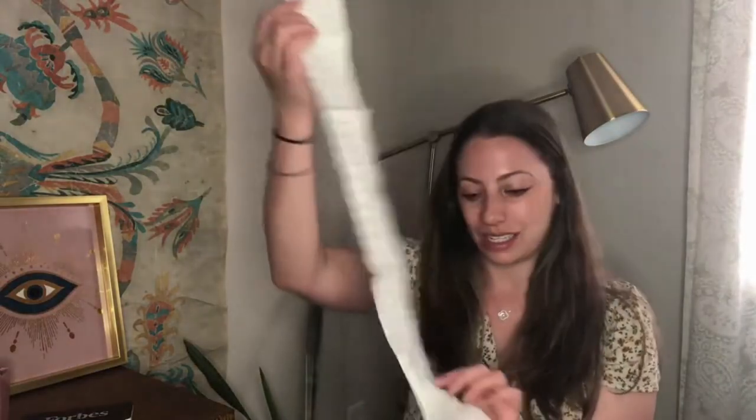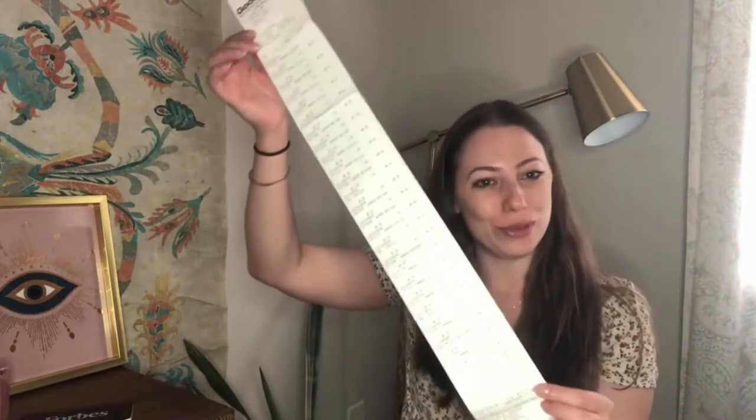I spent $103. Let's dive right in and see what we got.